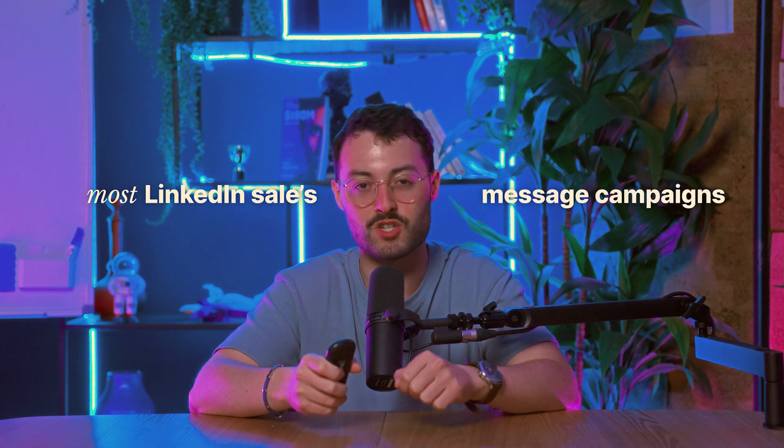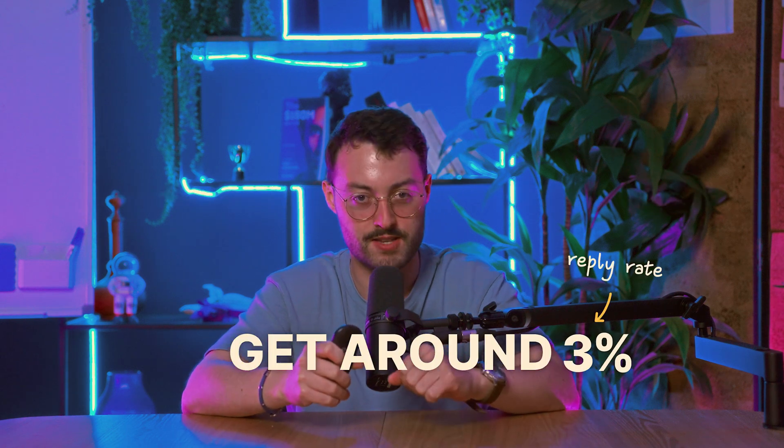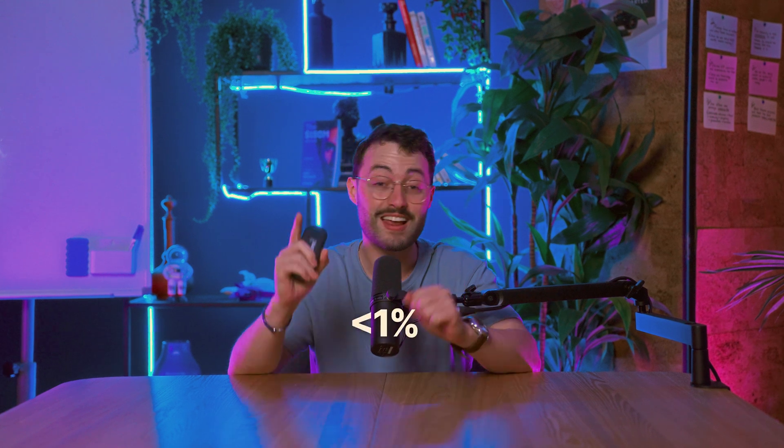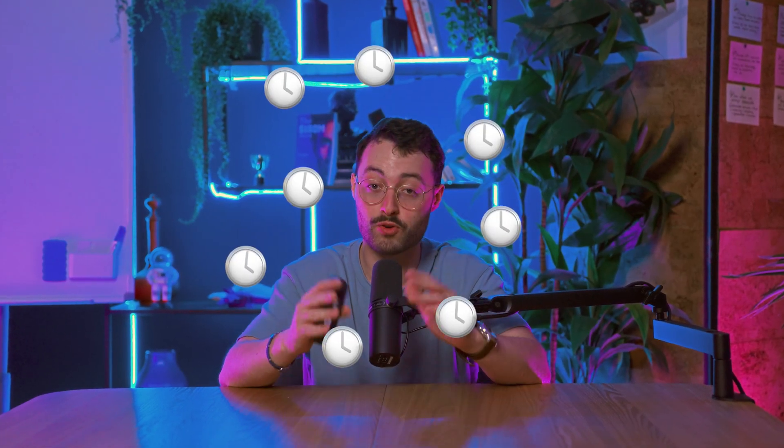Most LinkedIn sales message campaigns get around 3% reply rate. Now take a look at this one — reply rate: 29%. The difference? Less than 1% of reps are sending voice notes. That's why we started using AI-generated voice notes. They let you scale what works without spending hours recording messages.